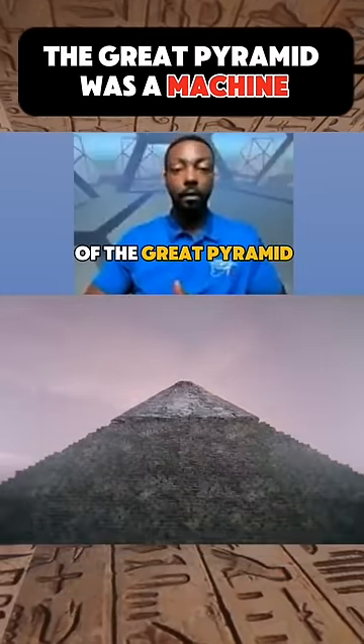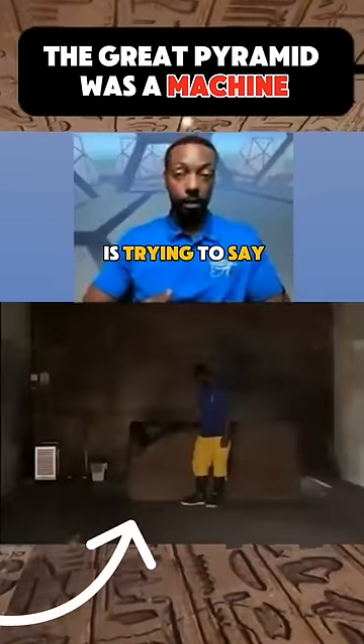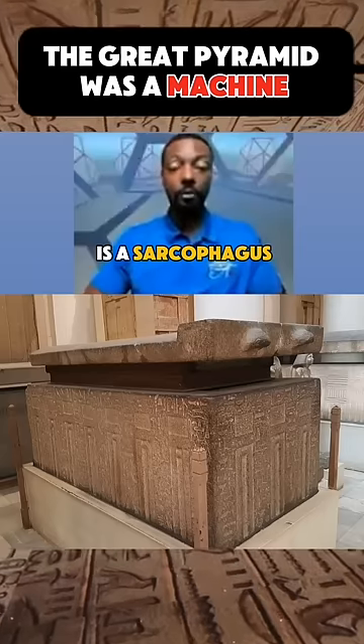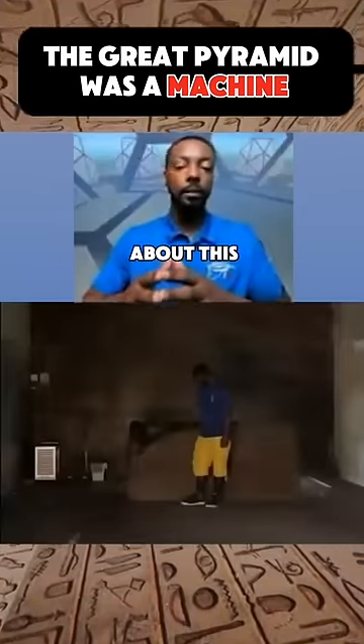Inside the King's Chamber of the Great Pyramid, this stone box — which mainstream thinking is trying to say is a sarcophagus — in my personal opinion, it just can't be a sarcophagus.